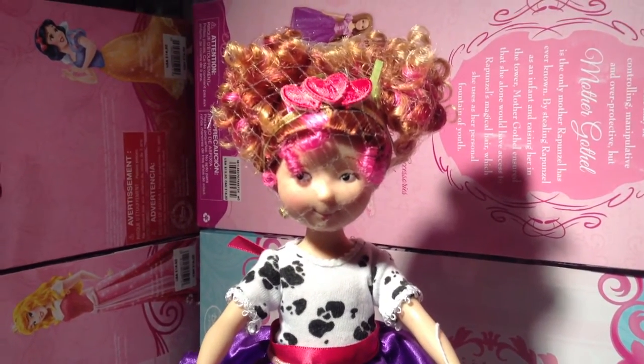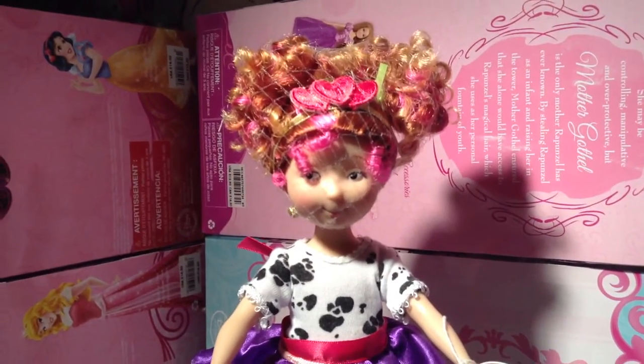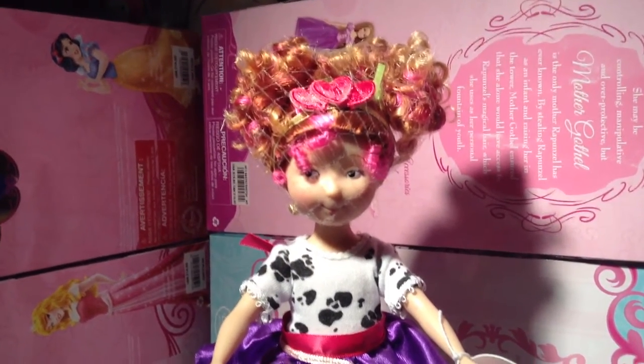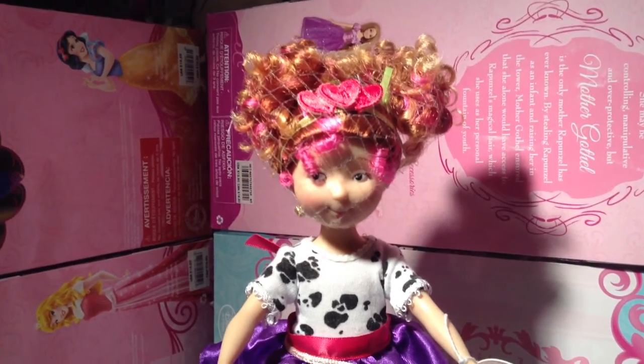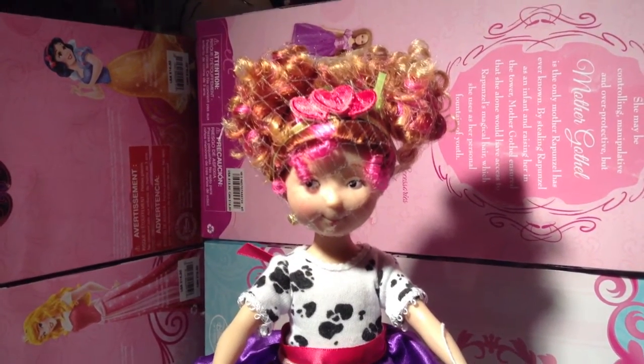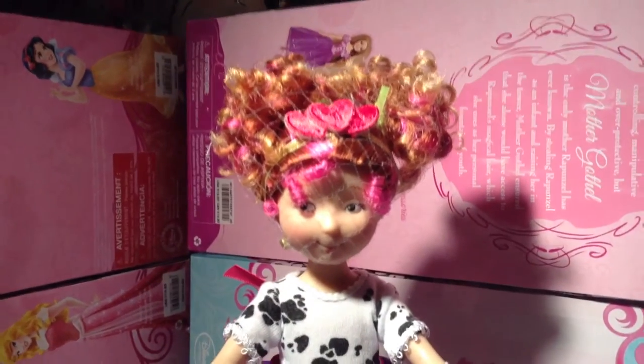Hello everybody, Sally Hartstruck80 here. Welcome to a super Sunday. I hope you're having a wonderful, fabulous Sunday and you have enjoyed your weekend. On today's show, I will be doing a review on this beautiful Fancy Nancy doll made by the Madame Alexander Doll Company.